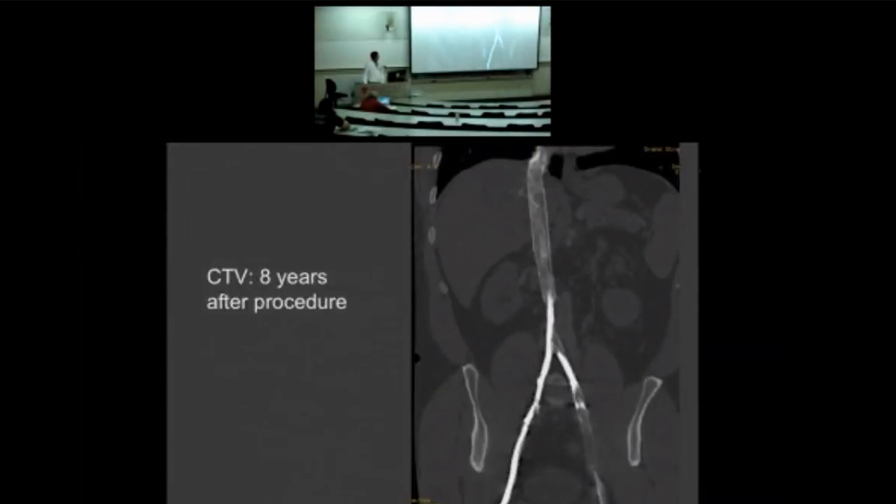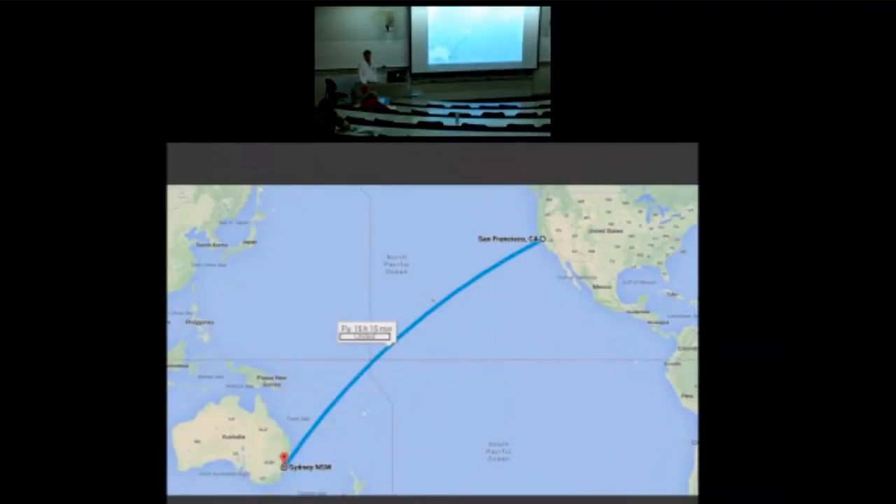Here's what it looked like — the CT scans eight years later showing that the stents are open. Another example is a woman who lived in Australia. She told me she wanted to mortgage her house to come to Stanford so I could help her. I said, don't do that — just send me your medical records. I looked at them and said, actually, you just need one stent. You don't need the Full Metal Jacket. She was 25 years old, got the stent, her leg no longer swells, and she was able to go back to her mobile lifestyle.